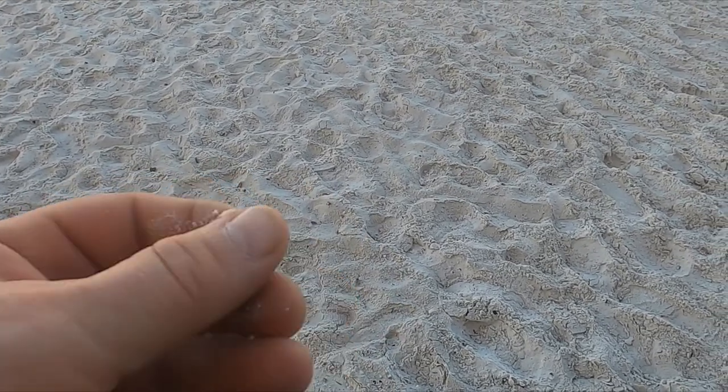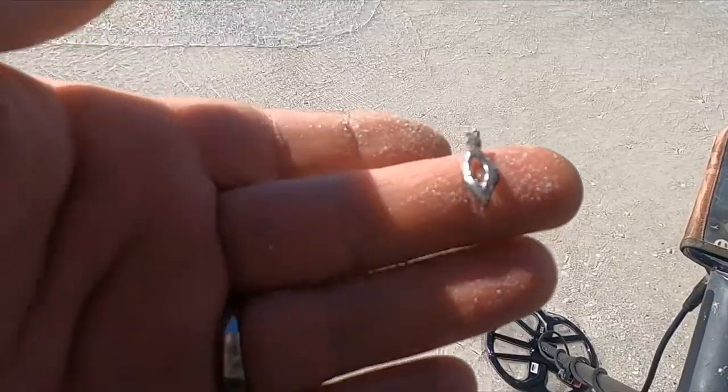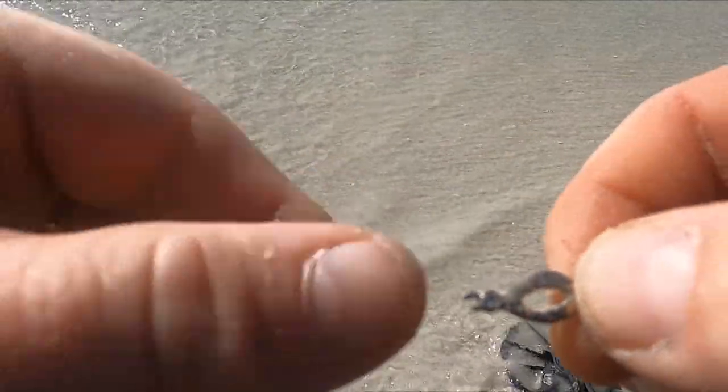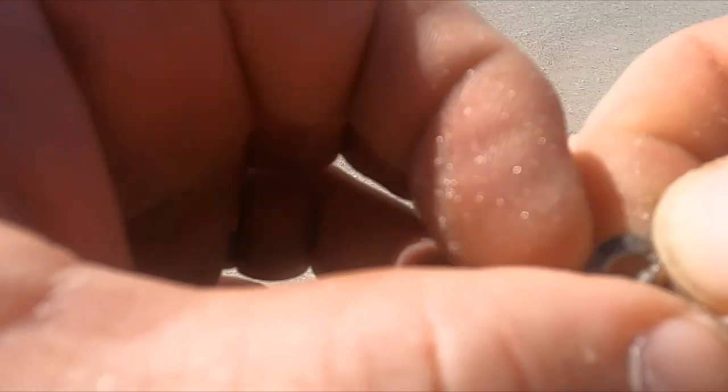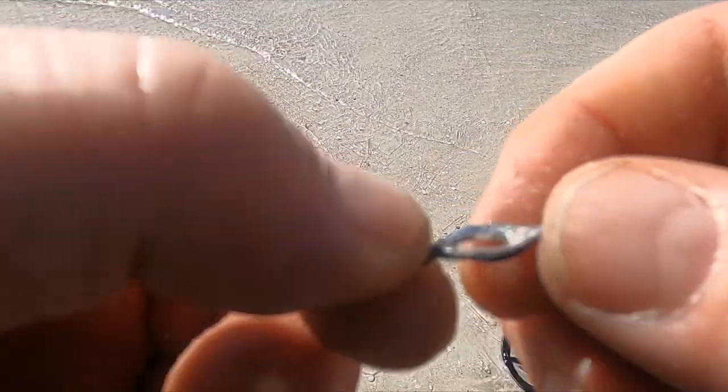Alright, new beach — Clearwater Beach. First signal is a nickel. I got my first little piece of bling. Looks like it was maybe off an earring or a pendant. It's got kind of a little gem right there. I think it's probably going to be plain, but if it turns out to be something good I'll let you know.